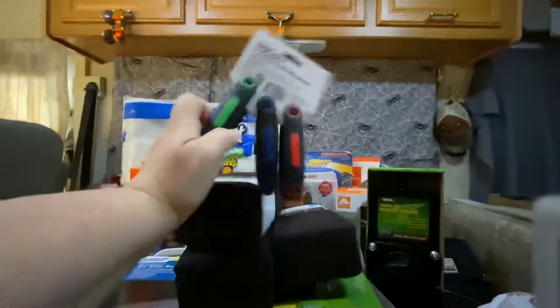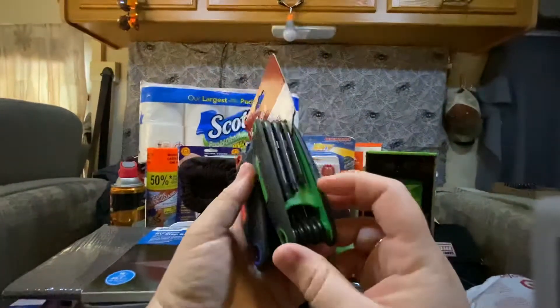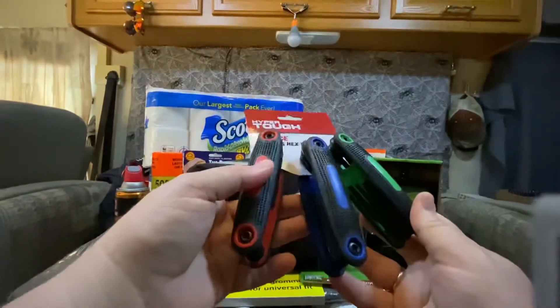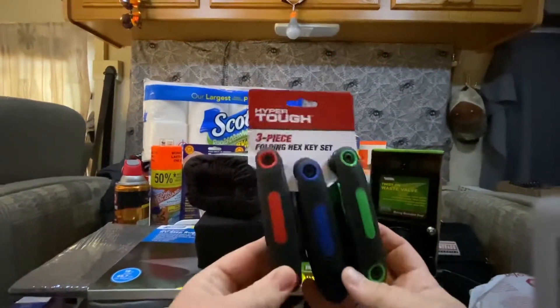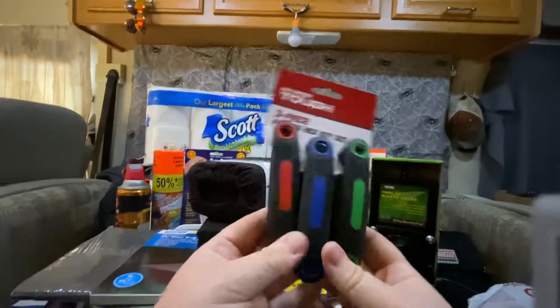We got this hex key set — it also comes with the star bits. We've had some loosening in the RV mirrors and realized we needed a set of these to be able to tighten everything, like on the mirror, so it wouldn't move while we were driving.